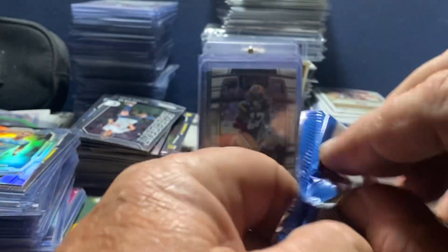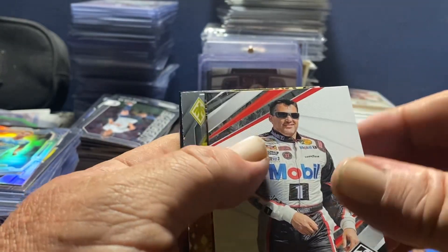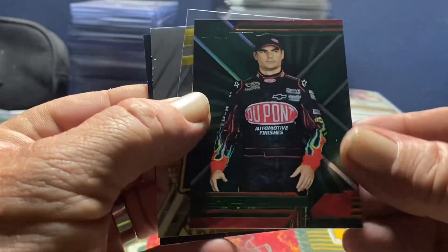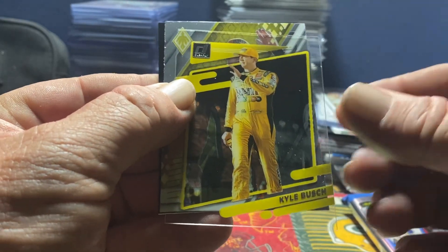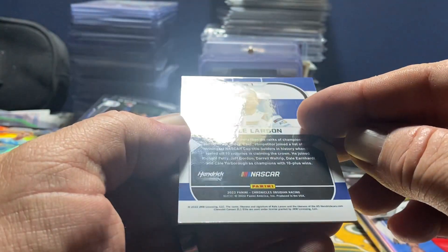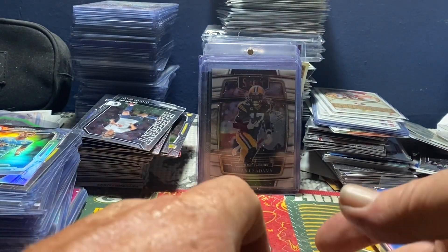Two packs left. We've got Kyle Larson on the back, a Tony Stewart, a Jeff Gordon Green XR, Kyle Busch on the Clearing - now signed with RCR. Ooh, Obsidian Kyle Larson, and that's a Prism I think. It's a nice looking card. I like Kyle.